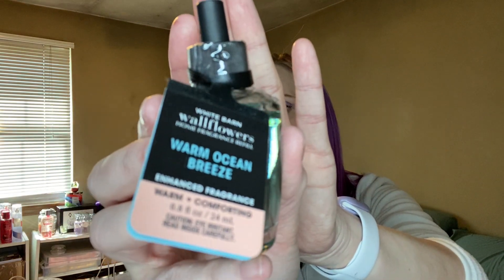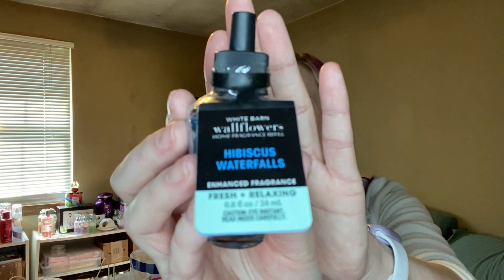I got a Warm Ocean Breeze with notes of ocean sandalwood, warm sage, eucalyptus zest, and coconut — I'm actually burning that candle right now and it's really nice. I picked up a Hibiscus Waterfalls with fragrance notes of tropical hibiscus, sweet peach nectar, and fresh waterfall mist. I kind of fell in love with the candle — I thought it might be too floral, but the candle is the reason I got the wallflower.